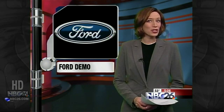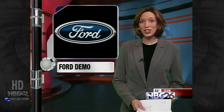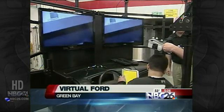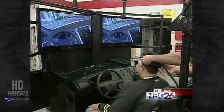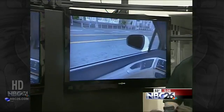Ford Motors showed off one of its newest cars in Green Bay today with the help of virtual technology. Students at Northeast Wisconsin Technical College got a chance to take a spin in the 2013 Fusion using a virtual reality model. Drivers felt like they were actually cruising in the car without even leaving the building.